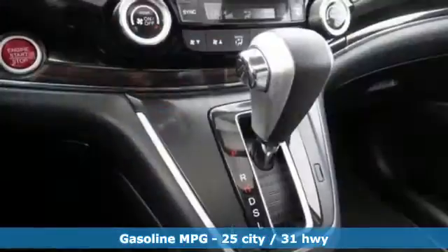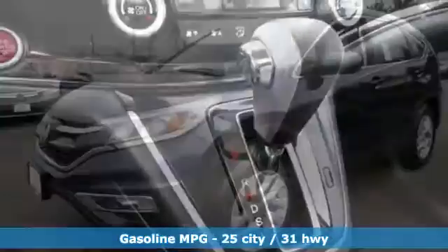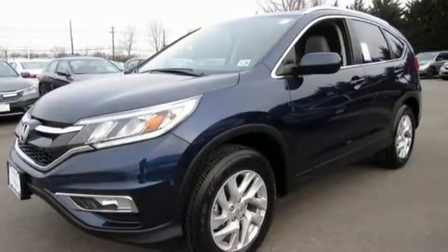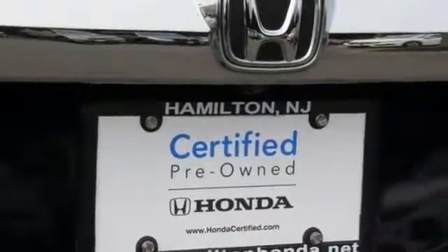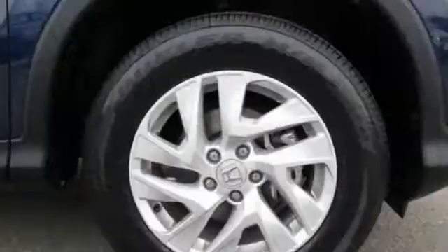External memory control. Power heated mirrors. Front heated leather bucket seats. Auto dimming rear view mirror. Wireless phone connectivity. Dual zone climate control. Continuously variable automatic transmission. Express open and closed sliding and tilting sunroof.